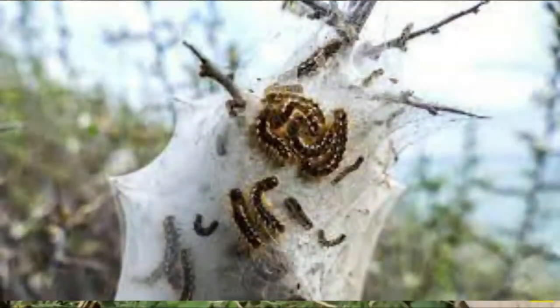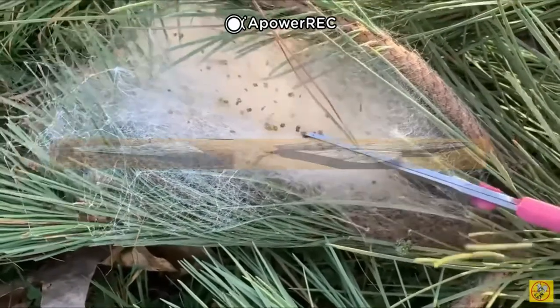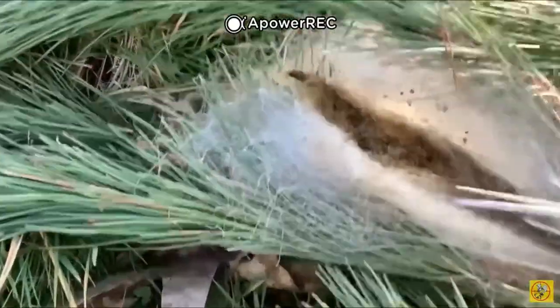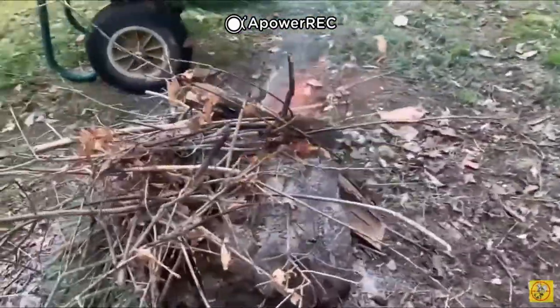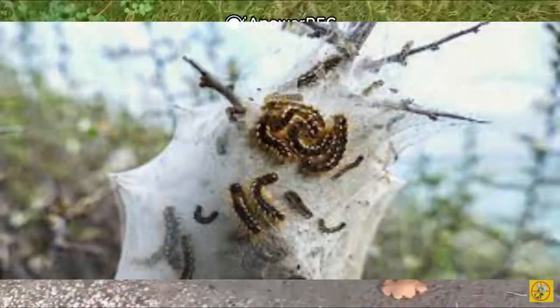Le papillon peut mesurer de 35 mm à 40 mm d'envergure, et il a des antennes d'une forme étroite. Cette espèce, pendant l'été, dépose deux barquettes de 150 à 200 œufs sous les pins, sapins et cèdres. L'éclosion a lieu 6 semaines après la ponte des chenilles. Après leur éclosion, les chenilles mesurent quelques millimètres ; elles passent l'hiver dans des cocons de soie dans les arbres, mais elles en sortent au printemps pour aller se chrysalider.